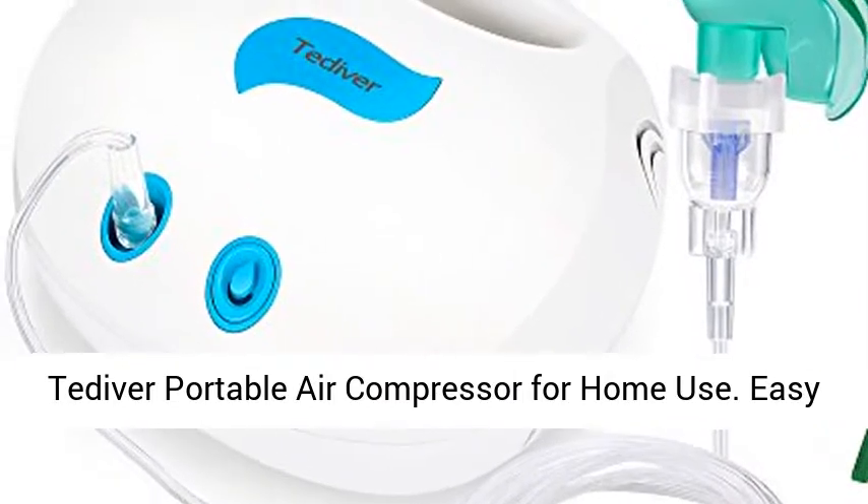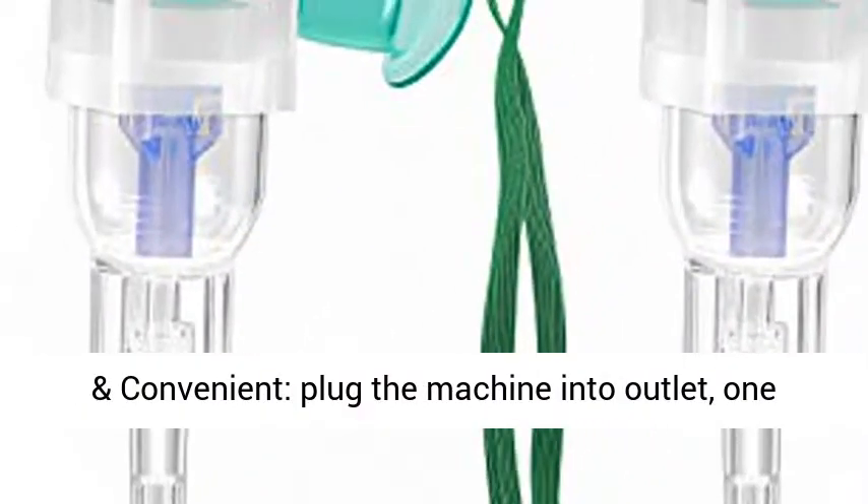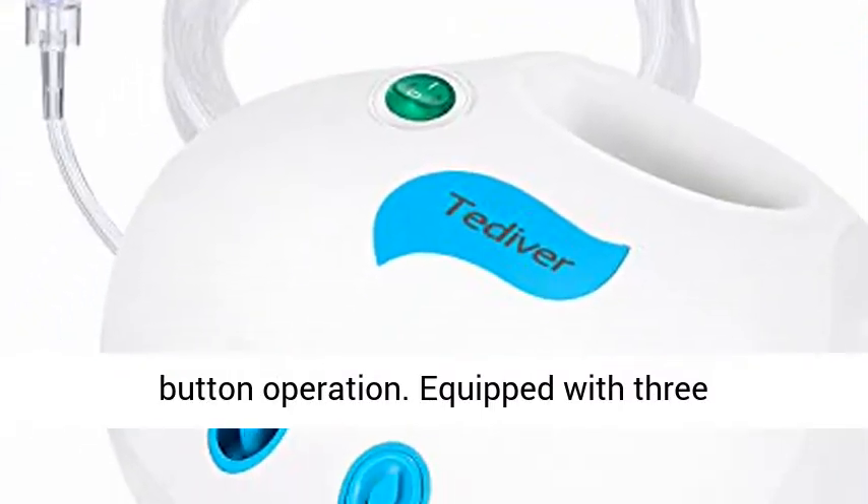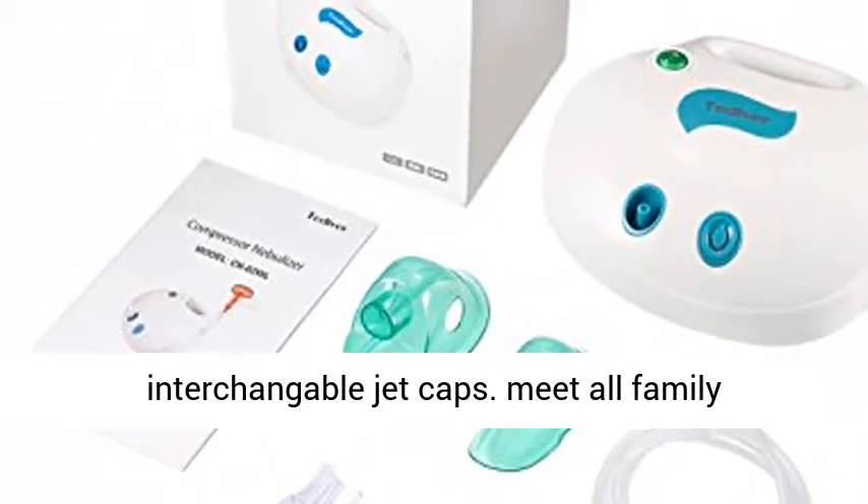Tetiver portable air compressor for home use. Easy and convenient: plug the machine into outlet, one button operation. Equipped with three interchangeable jet caps to meet all family members' use.